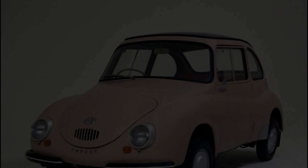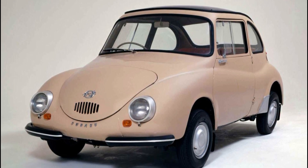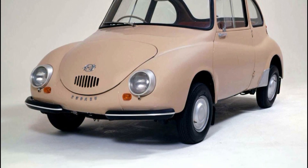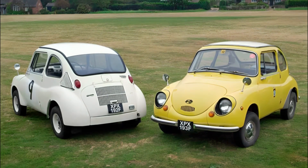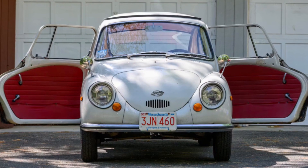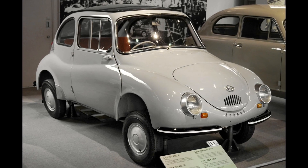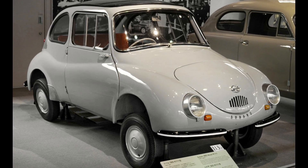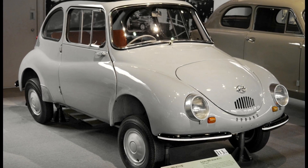1958 Subaru 360. The Subaru 360 was built to meet strict Japanese kei-car standards that limited its dimensions and engine size. We can't find anything in the regulations dictating that kei-cars must be excruciating to look at, but to be fair, our Japanese is a bit rusty. Few kei-cars of the late 1950s and early 1960s are lookers, but the 360 is one of the homeliest ever made, looking rather like a rare form of sea life plagued by multiple congenital deformities. When Subaru began importing the car to the U.S. in 1968 with its styling unchanged, it ran commercials that called the 360 'cheap and ugly' — truth in advertising is always nice to see, even if the Subaru 360 isn't.